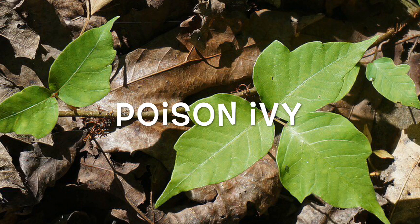Poison ivy: like its cousins poison oak and poison sumac, it has an oily sap in its leaves called urushiol. This causes an allergic reaction that can make your skin red, swollen, and itchy. It grows over most of the U.S. except Alaska and Hawaii. Each stem grows into three leaflets. In the east, midwest, and south it grows as a vine, and in the north and west as a shrub.